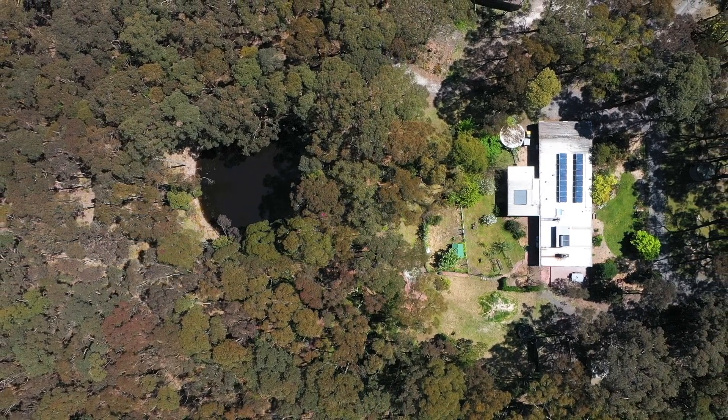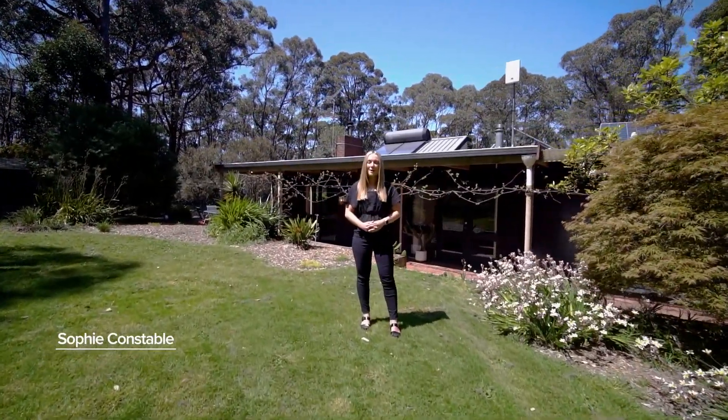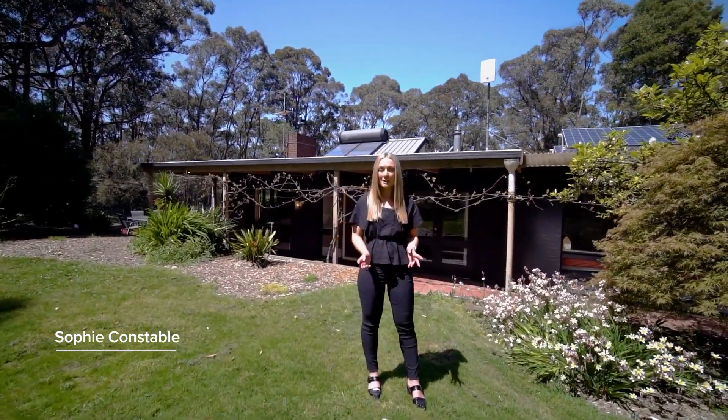Set on approximately 18 picturesque acres is this beautiful family home with space for everyone. I'm Sophie Constable and welcome to 13 Fiskin Road here in Mount Helen.